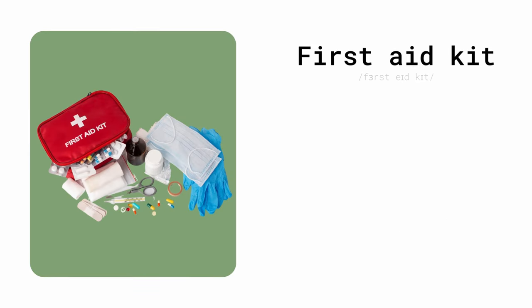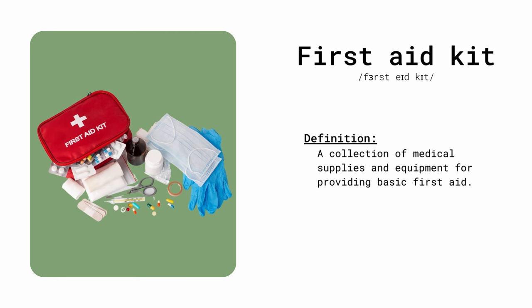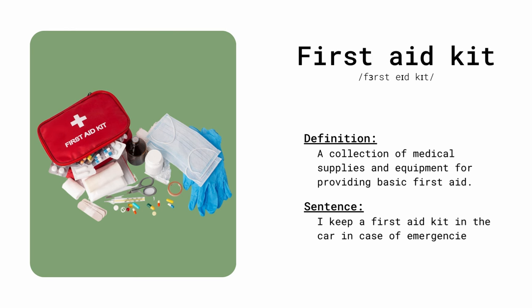First aid kit. A collection of medical supplies and equipment for providing basic first aid. I keep a first aid kit in the car in case of emergencies.